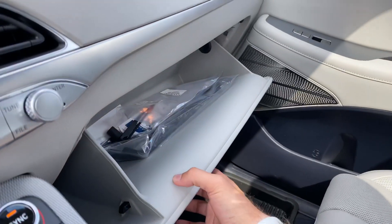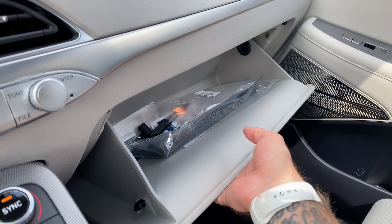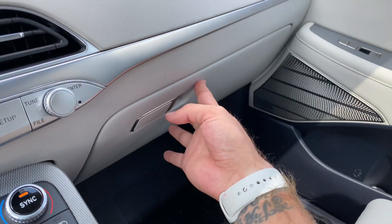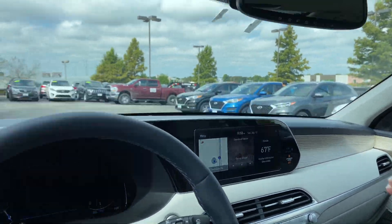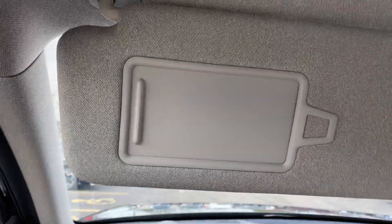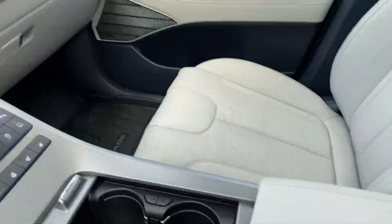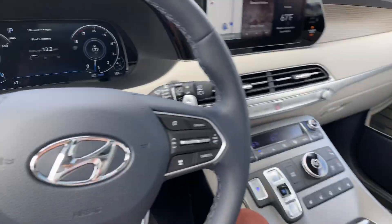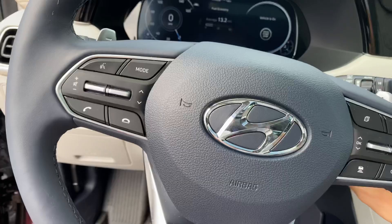Your glove box to the right is nice and spacious. We've got a front bracket inside for the appropriate states that require one. The visors are soft LED-lit with a clip holder, mirrored, and also telescopic. The passenger seat is also powered and eight-way adjustable. Let's go ahead and check out the back seats and the hatch.